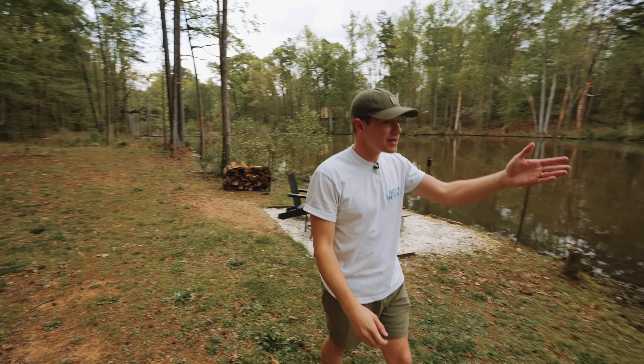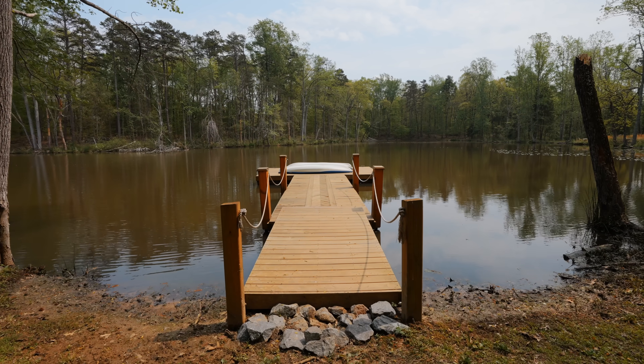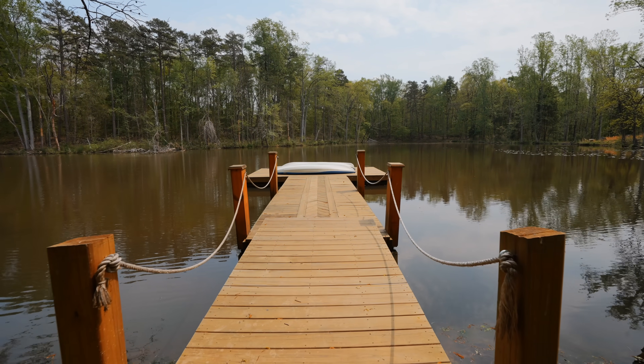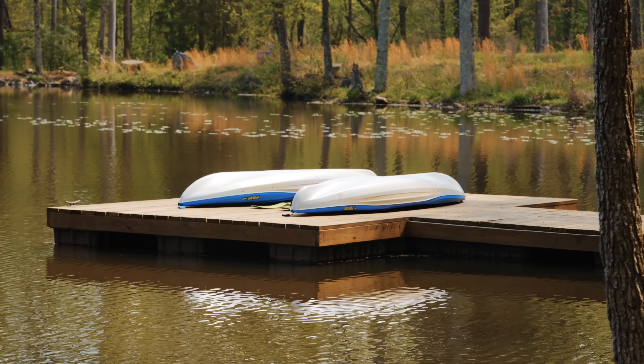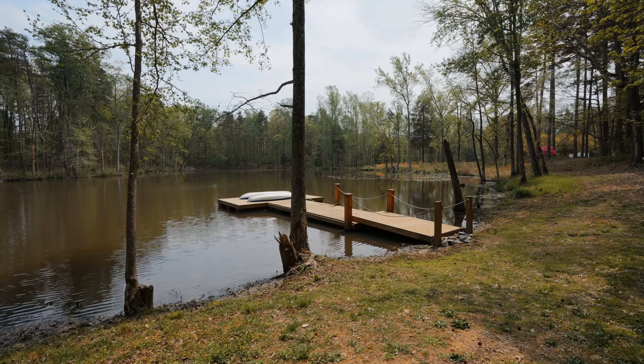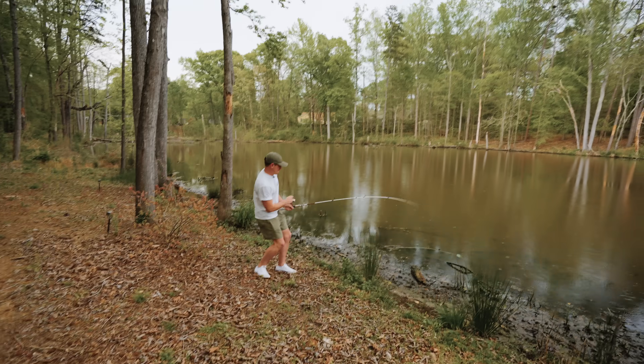One of the coolest parts they offer is a deck space just a short walk away. At the very end of it, they have two kayaks so you can kayak around the pond and enjoy your time. They even provide fishing poles so you can come out here and fish. Reel it in, reel it in!